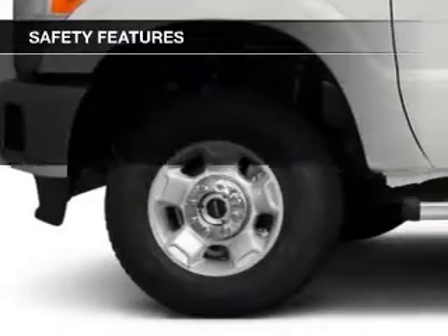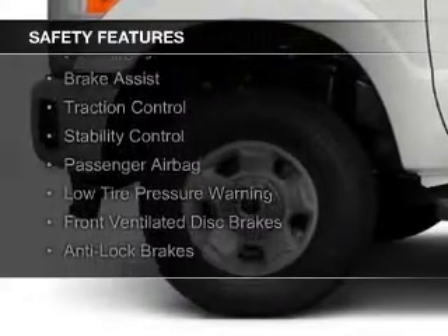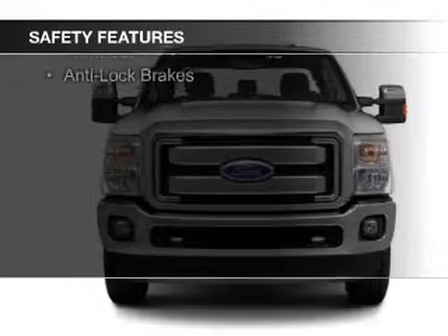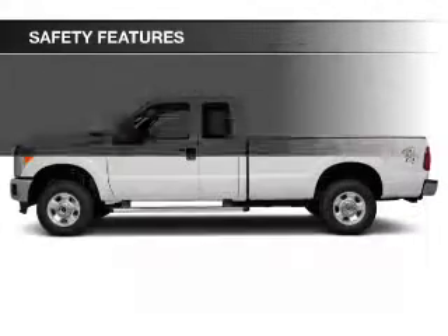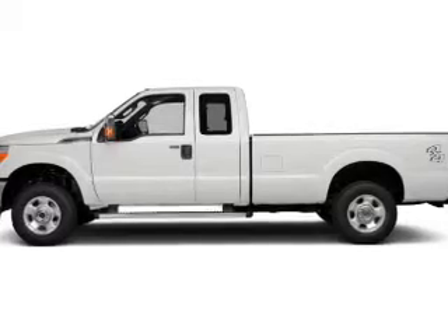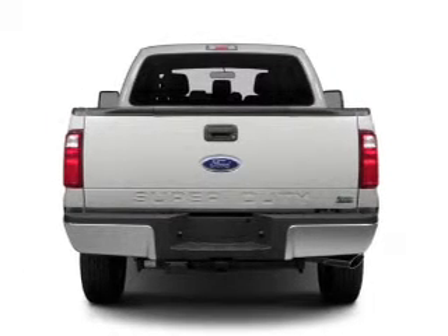Power steering. Safety was made a priority with these features: curtain head airbags, side airbags, brake assist, traction control, stability control, a passenger airbag, low tire pressure warning, front ventilated disc brakes, and anti-lock brakes.